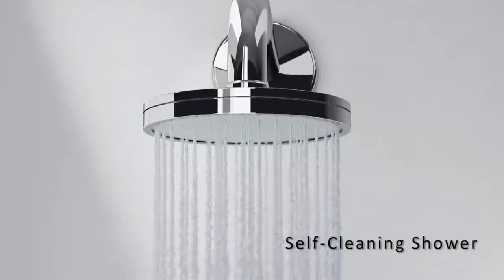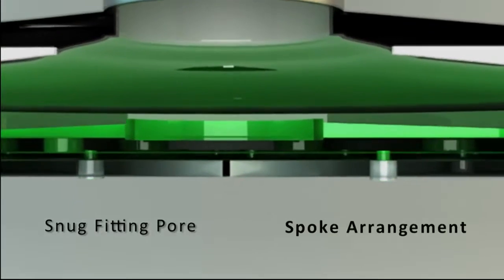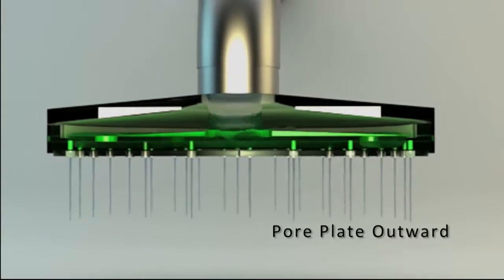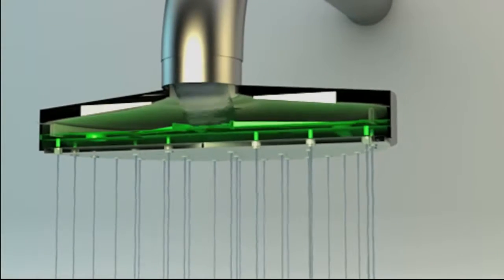Presenting the new self-cleaning shower from Jaquar. Consisting of a snug fitting pore and spoke arrangement, switching on the water pushes the pore plate outward, providing an even and immersive flow.